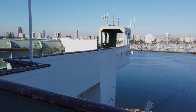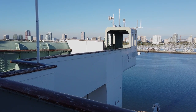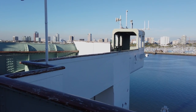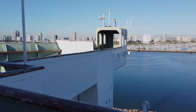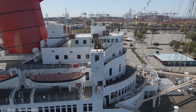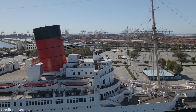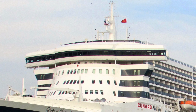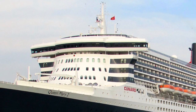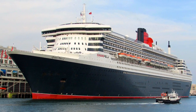Bridge wings were also a new development. As ocean liners grew to incredible sizes, it became harder for the captain to monitor the docking of the ship. Bridge wings allowed the captain to peer farther down the length of the vessel. They were mostly only used with docking, which is why early ocean liners had outdoor bridge wings. But today, they are housed under the same roof as the rest of the bridge, allowing for more frequent use, especially when a harbor pilot comes aboard.